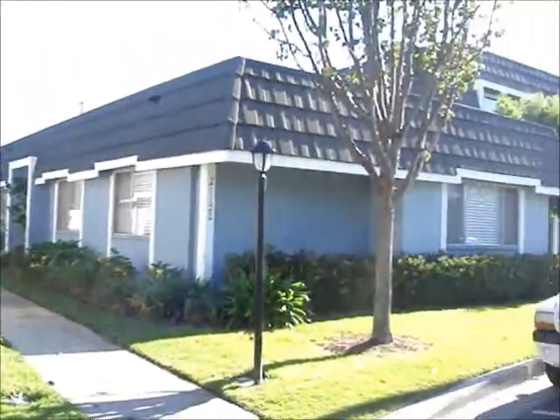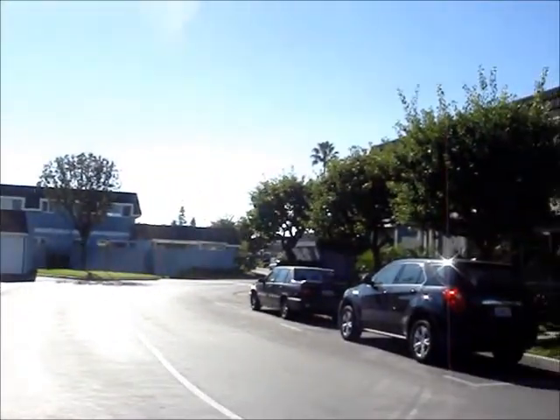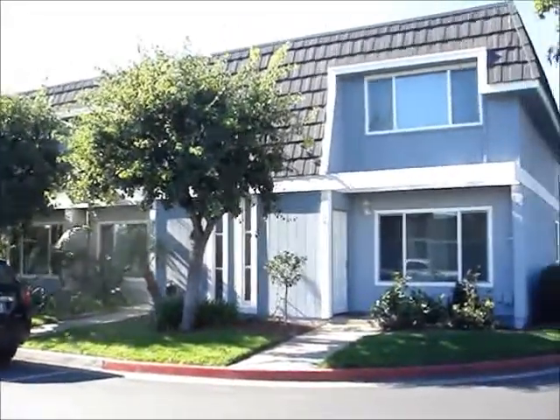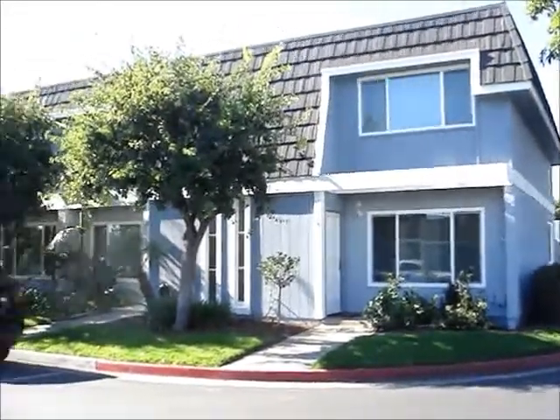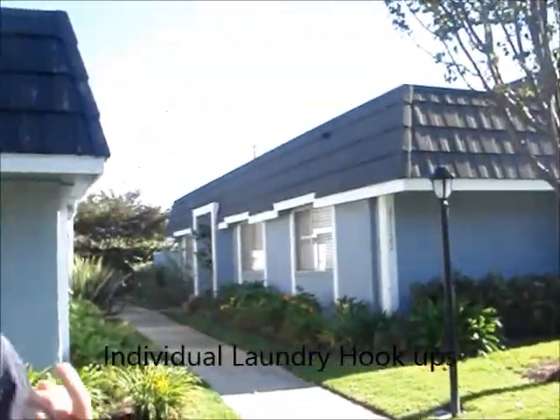Mariners Cove was built in 1973. They're located in Huntington Beach near downtown. They have one and two-story homes with two and three-bedroom floor plans, spacious kitchens, individual laundry, as well as one and two-car garages which are detached.